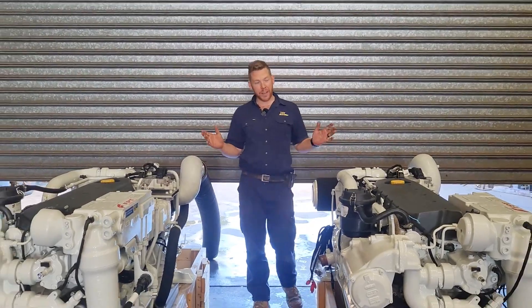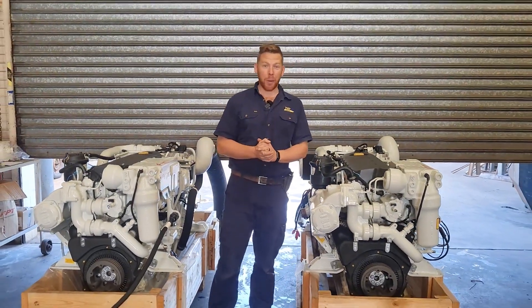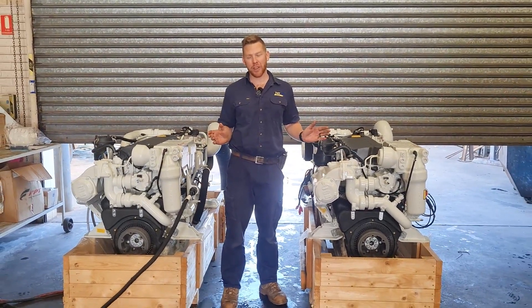Hi everyone, today we are here in our workshop in Perth, Western Australia, having a look at one of my favorite engines in the FPT marine engine lineup.